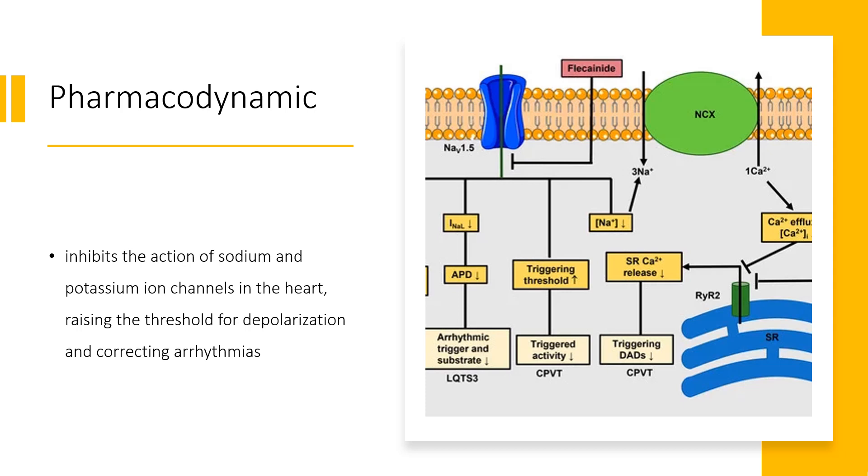Pharmacodynamics: Flecainide inhibits the action of sodium and potassium ion channels in the heart, raising the threshold for depolarization and correcting arrhythmias. Flecainide has a long duration of action, allowing for once-daily dosing. The therapeutic index is narrow, and patients should not take this medication if there is already structural heart disease or left ventricular systolic dysfunction.